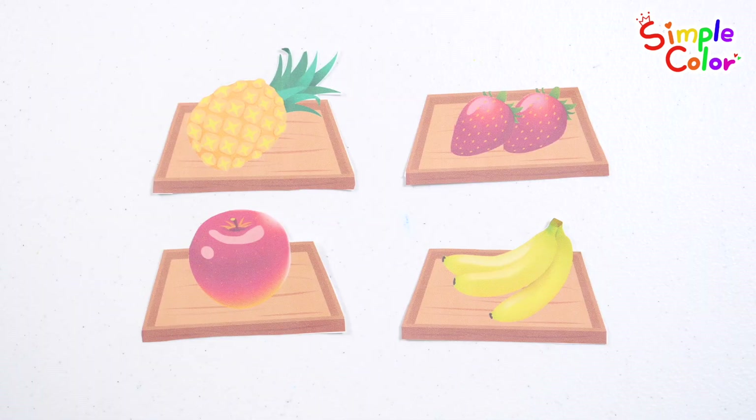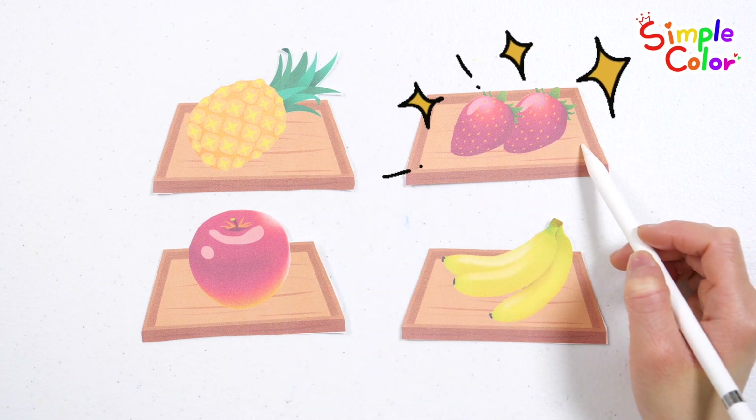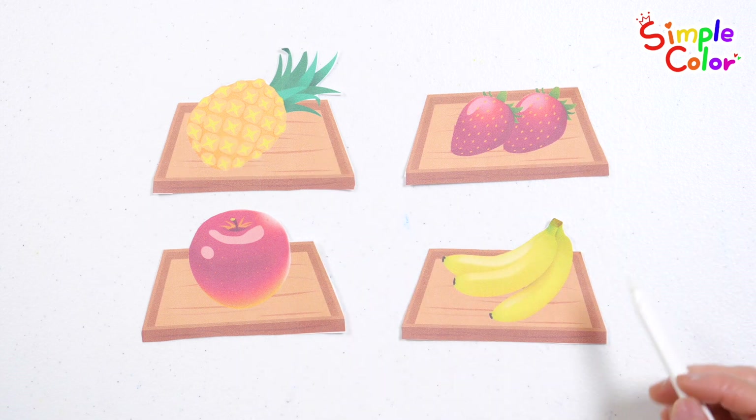There's fruit on the tray. Let's learn the names of the fruits by pointing to them one by one. Pineapple. Strawberry. Apple. Banana.